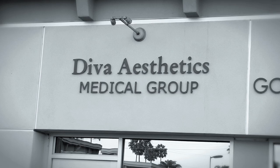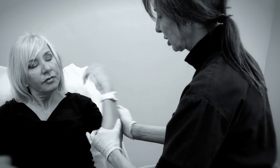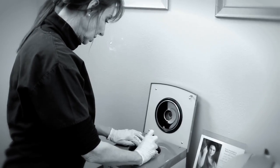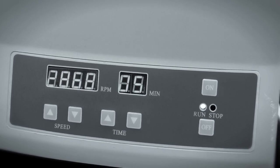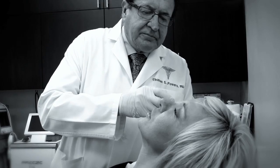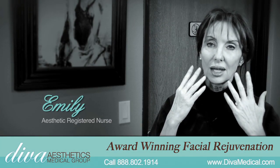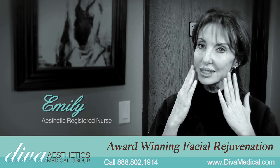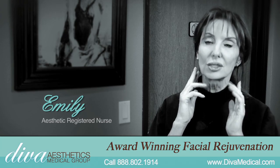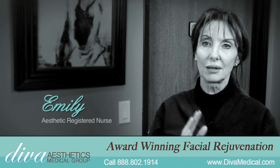Here at Diva Medical, the Vampire Facelift is our premier feature procedure. It's drawing the blood, spinning it down, using the serum from the blood which has eight different growth factors in it, and we re-inject it into the face after we've done the fillers. It causes regrowth of skin cells and re-grows a whole new capillary system which feeds the skin cells, and within about two or three weeks you'll see the skin start to be totally rejuvenated.